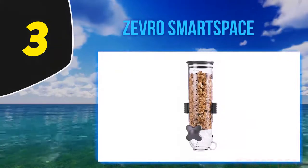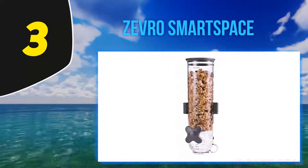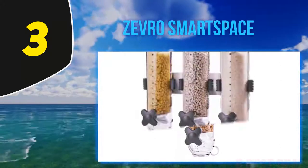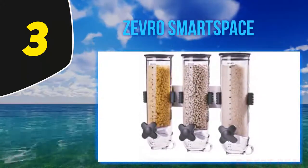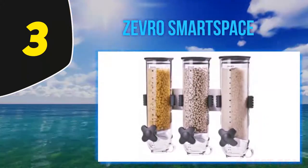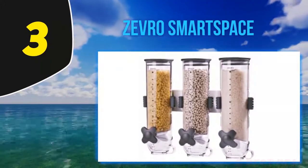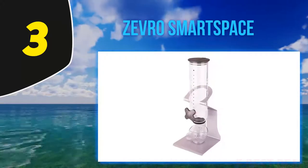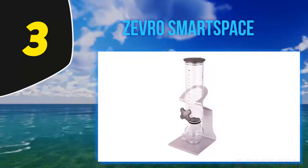At number three, Zevro Smart Space. This one comes with a capacity of 13 ounces and it has an attractive look. It does not require much space and allows you to use it according to your needs. Moreover, the candy dispenser is safe to use and helps to preserve the freshness of your food.